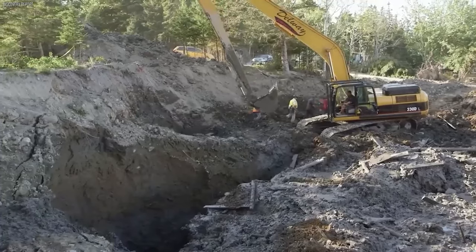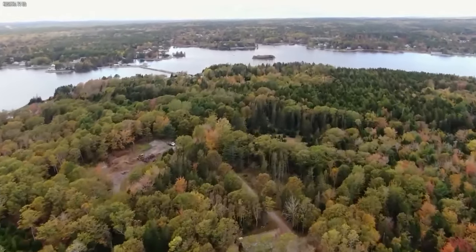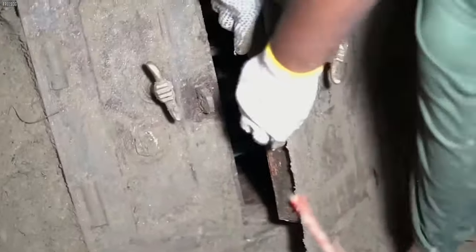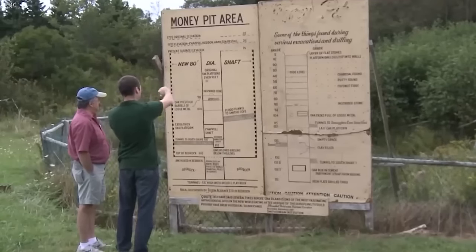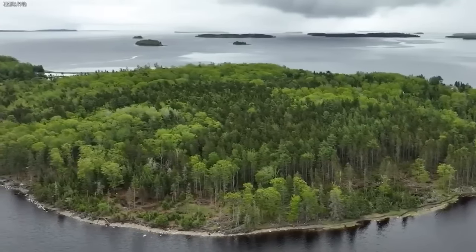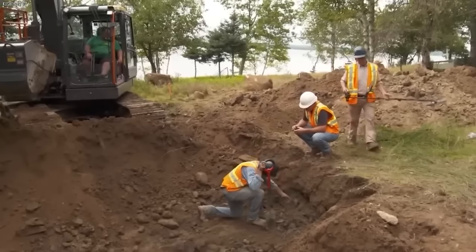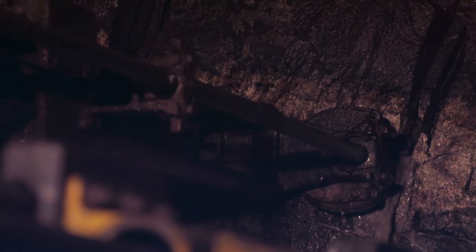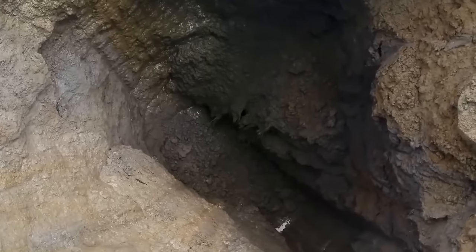Unearthing such a treasure could reshape history and carry immense value. As curiosity mounts, one can't help but ponder what other enigmas Oak Island might harbor. Picture an expansive underground labyrinth, its vastness beyond comprehension. It's not just a haphazard network of tunnels and chambers — it's an architectural marvel sprawling across Oak Island. The intricate geometric patterns woven into its structure suggest meticulous craftsmanship, as if guided by some ancient master plan. Every twist, turn, room, and corridor seems purposeful, invoking a sense of marvel and reverence. The precision of these chambers' alignment hints at an ancient intelligence, sparking tantalizing questions: Did a forgotten civilization craft them, or are they a clandestine marker left by ancestors pointing towards deeper mysteries yet to be unveiled?